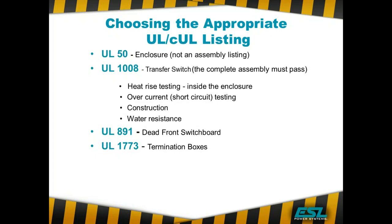We also do termination boxes — that's just cable in, cable out. If you ever have a custom termination box you need, we can do that.